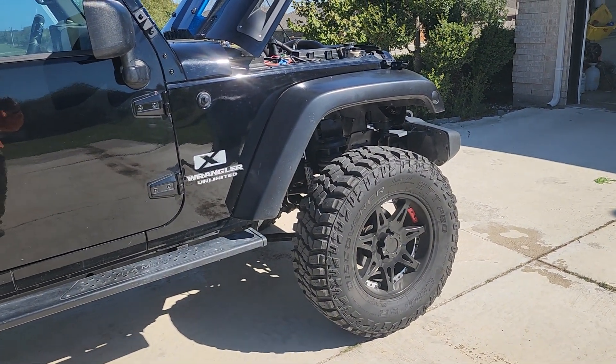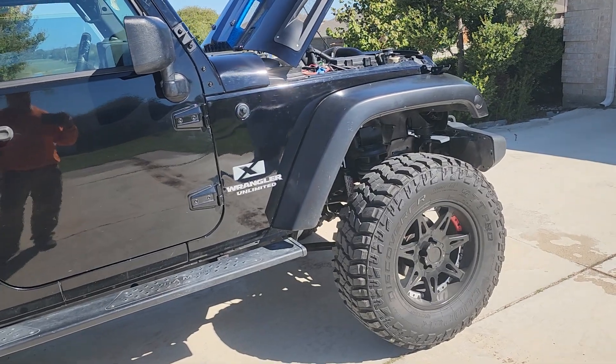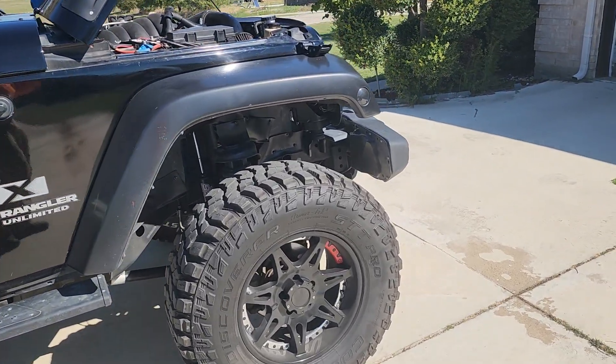I bought these tires and wheels off a kid on the internet — brand new tires — and got a pretty good deal on that. I did trade him some brand new stock Jeep wheels for them.